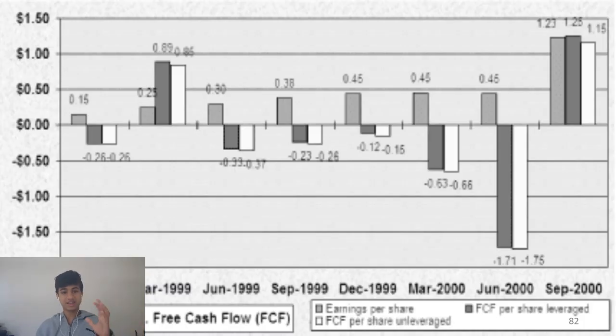Here we can see in the light gray where the earnings per share is consistently increasing, going from 0.15 to 0.25, 0.3, 0.38, 0.45, and slowly increasing.